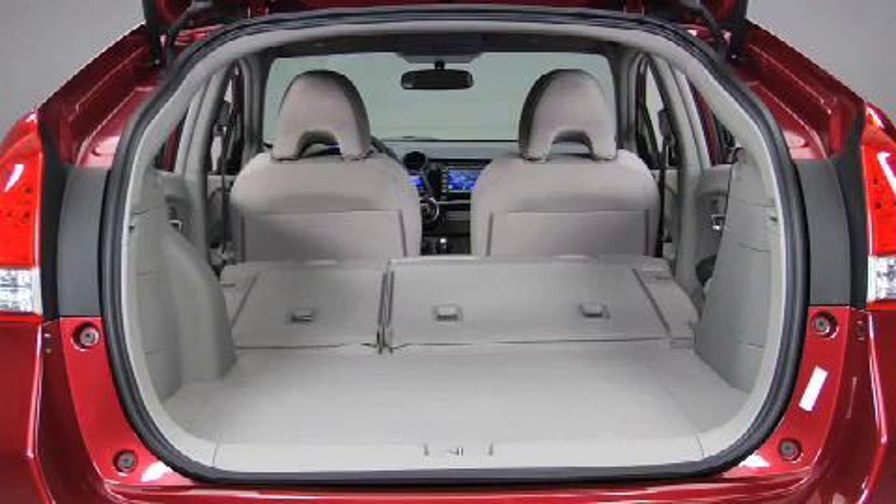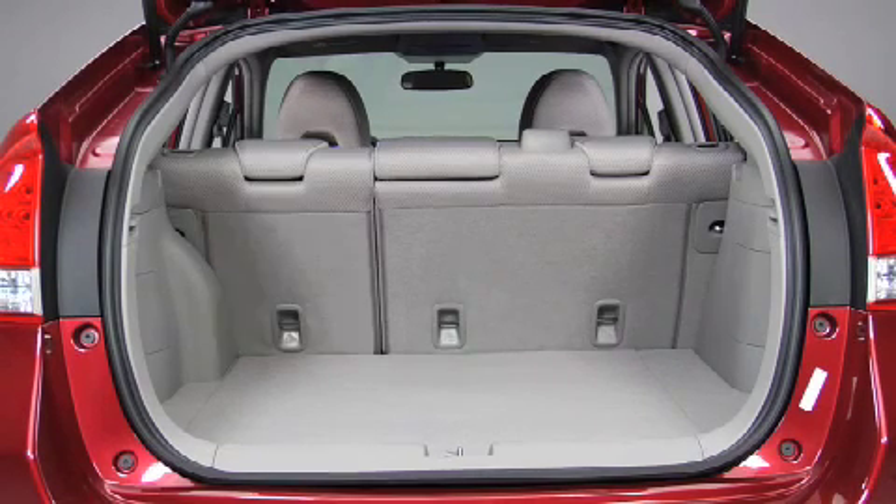Folding the seats flat, the vehicle offers a truly cavernous 31.5 cubic feet of cargo storage. Leaving them in the upright position, the new 2010 Insight even has a full 1.1 cubic feet more usable cargo space than the 2009 Toyota Prius in the same configuration.